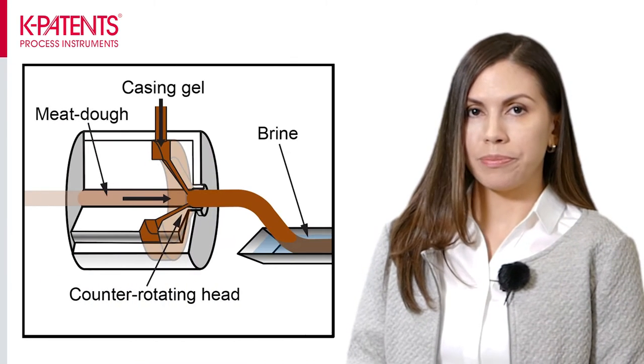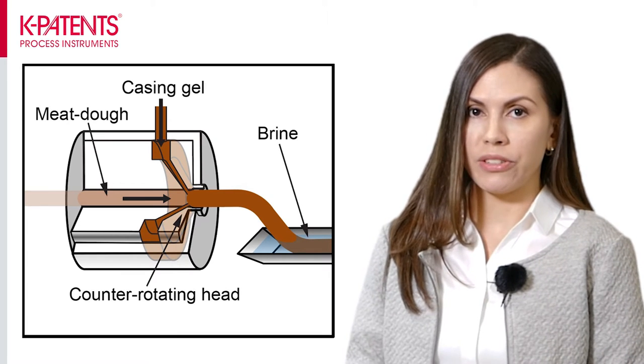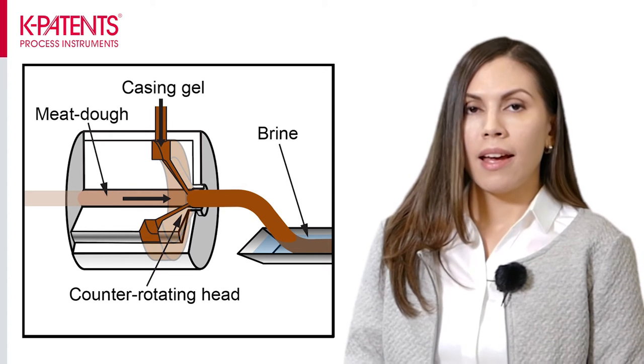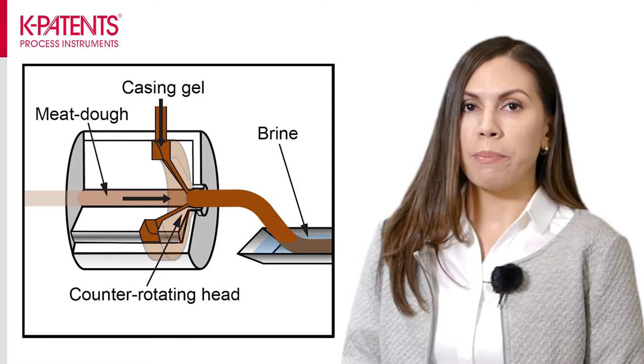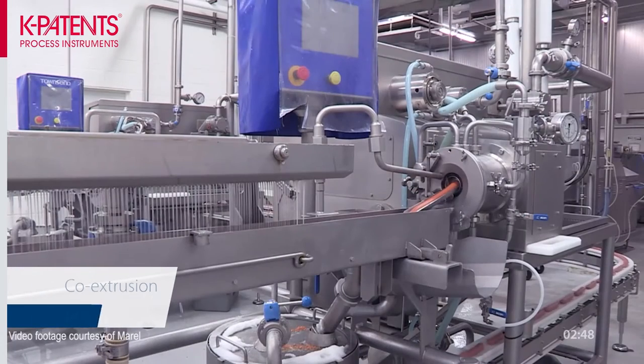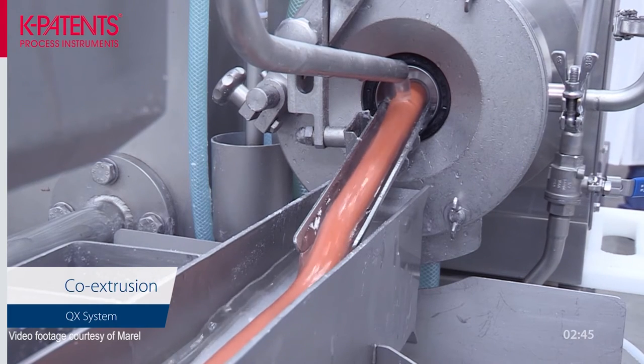This application is related to co-extruder sausages. The co-extrusion method is illustrated here. In co-extrusion, the casing is not filled with the meat mixture. Instead, the casing is created as the sausage is produced. The co-extruder is loaded with the meat mixture and a casing gel, each with their own separate pump. The meat mixture is pumped inside the inner orifice of the co-extruder while the casing gel is pumped on the surface of the sausage.